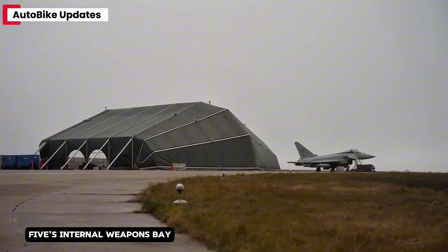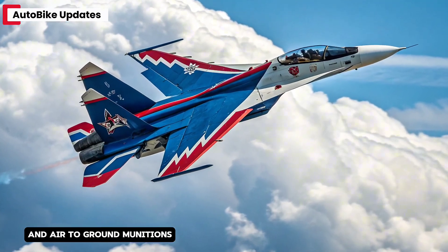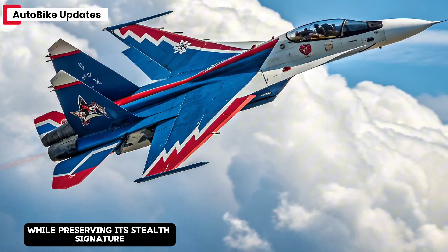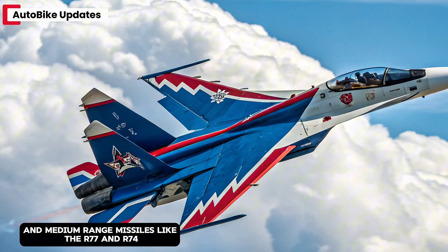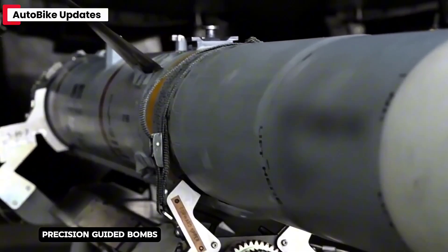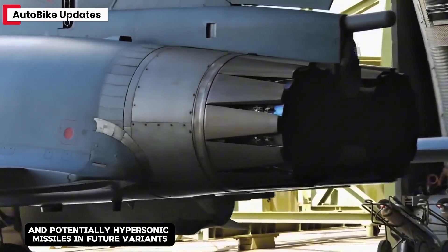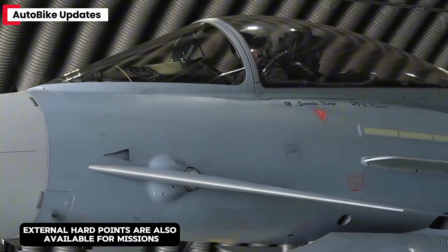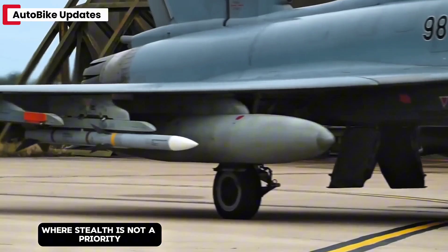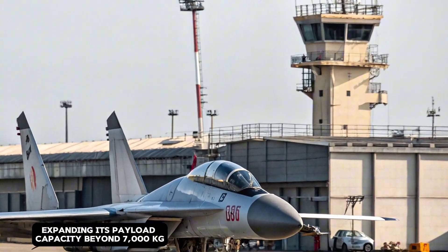The Su-75's internal weapons bay is designed to carry a versatile mix of air-to-air and air-to-ground munitions while preserving its stealth signature. It can house short- and medium-range missiles like the R-77 and R-74, precision-guided bombs, and potentially hypersonic missiles in future variants. External hardpoints are also available for missions where stealth is not a priority, expanding its payload capacity beyond 7,000 kg.